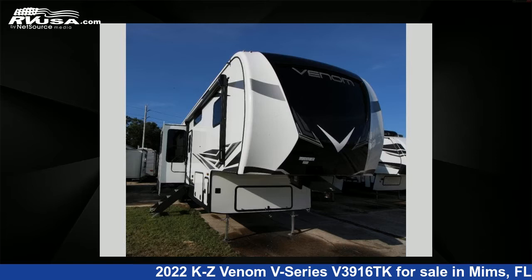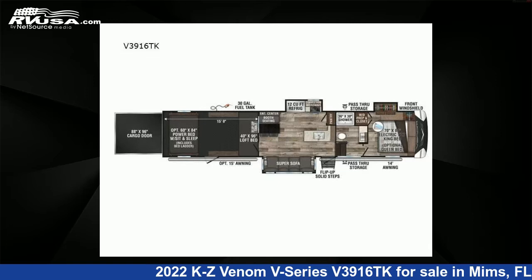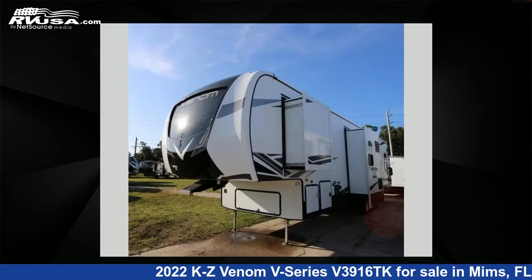This 2022 KZ Venom V-Series 53916 Takas is a toy hauler RV. It is located in Mims, Florida, 32754 and is offered for sale by Optimum RV.